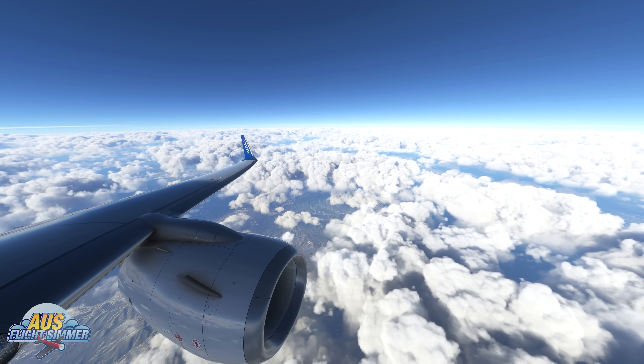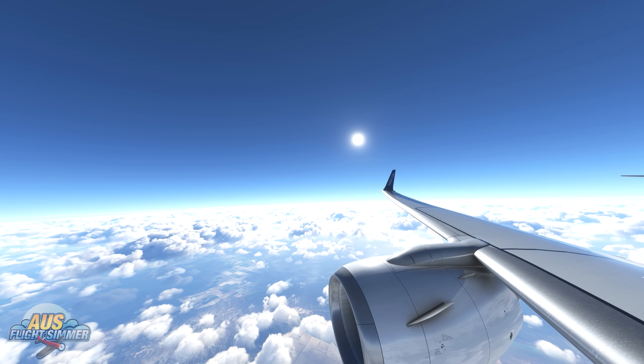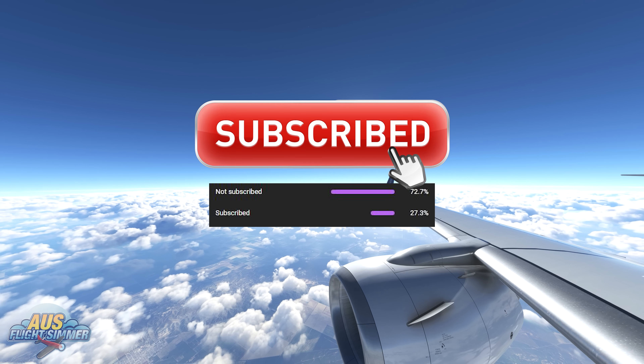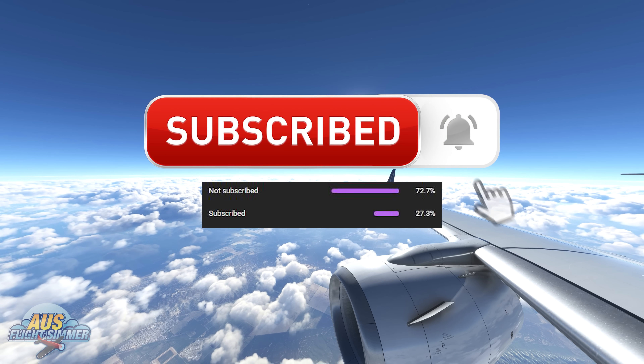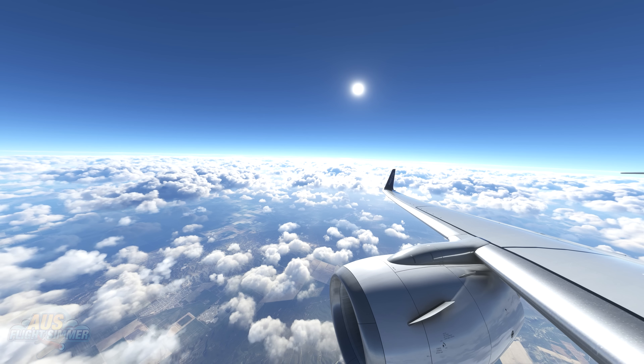If you want to stay up to date with all the latest Microsoft Flight Simulator news, be sure to hit that subscribe button and the notification bell so we can keep you updated with all the latest information. Stick around for a few more minutes as we check out what went wrong in this week's stream — it's a lot of fun.